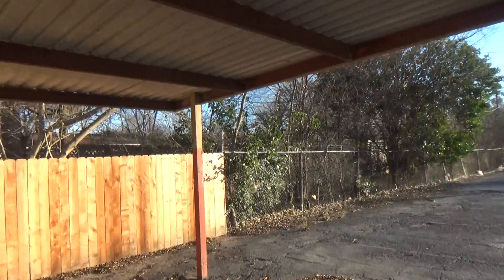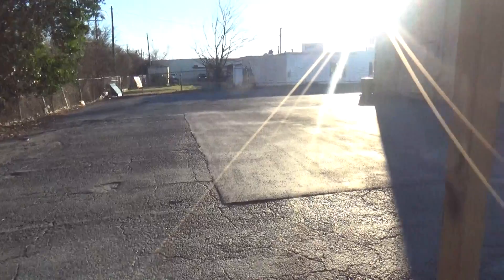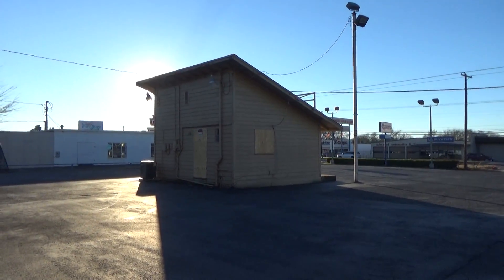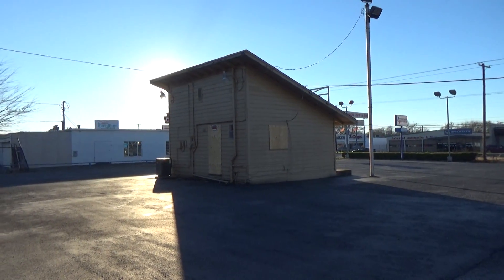This must have been a shed or something. It looks like there's a building here, but it looks like we can't get inside though.